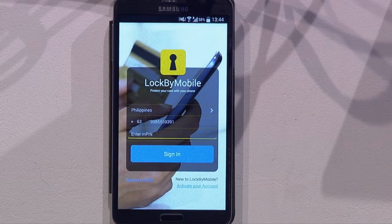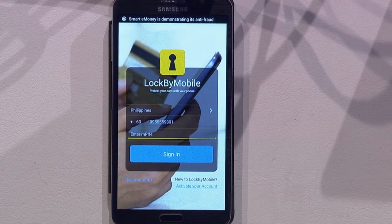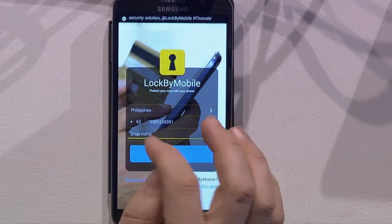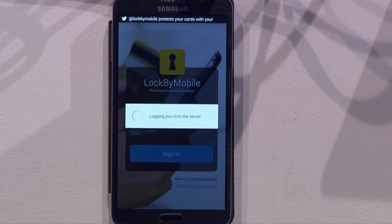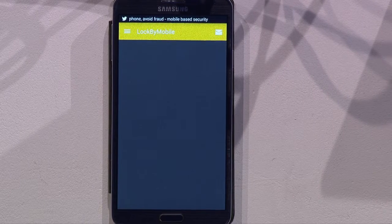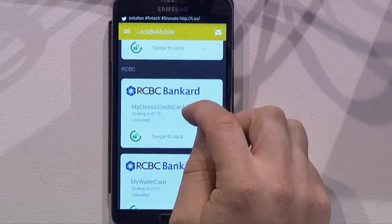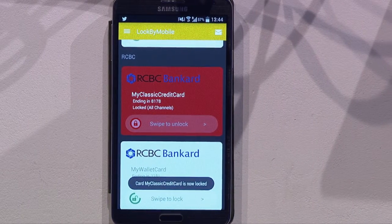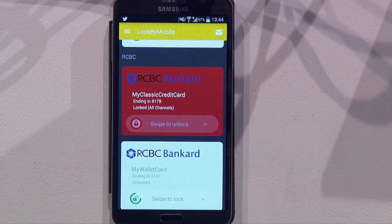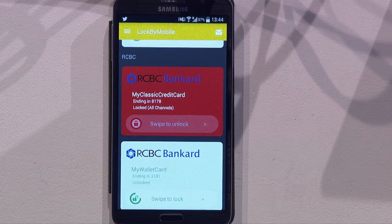Locked by Mobile can easily be downloaded to your mobile phone. After registration, you'll be able to sign in using your mobile number and your MPIN. Once inside, you can see the card accounts that you have previously linked through the participating issuing banks. Let's focus on my credit card. As you can see, it is now locked. When locked, all transactions using this card are rejected.